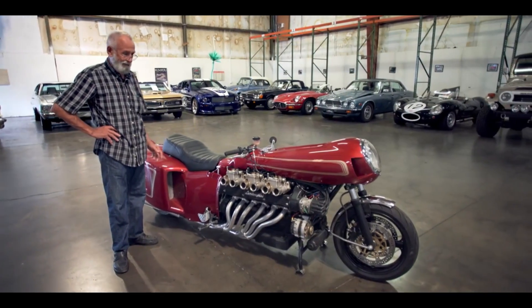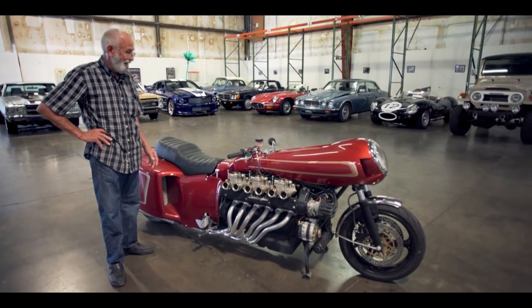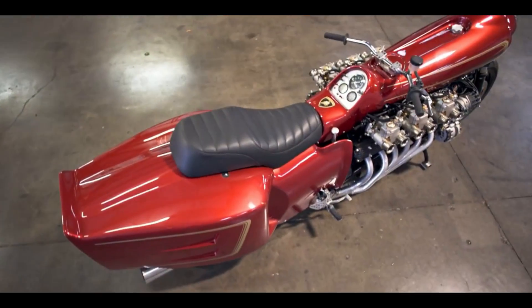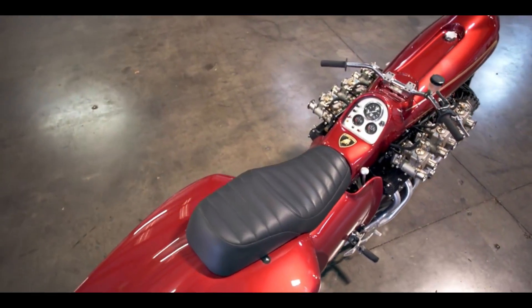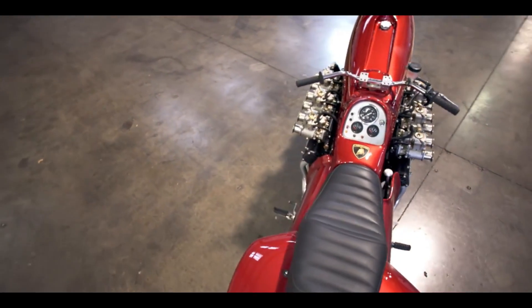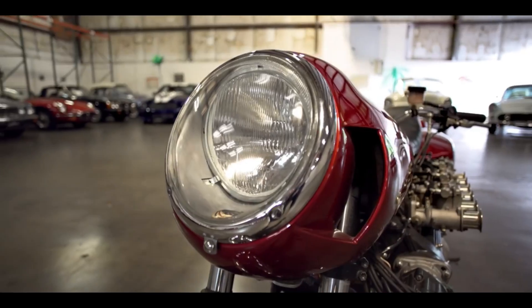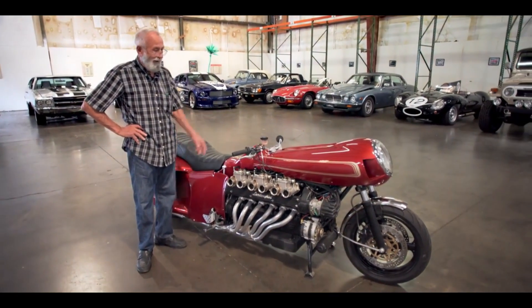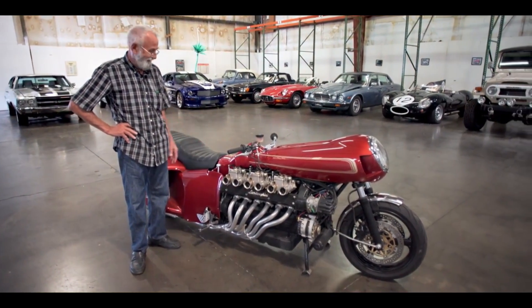Any petrol head would be smitten with the bike's roaring sound and its top speed of 140 miles per hour. Only the most daring and adventurous souls who crave the exhilaration of a Lamborghini on two wheels should attempt Chuck Beck's V12 motorcycle. Even though the bike is unique and valuable, its estimated market value is close to $200,000.